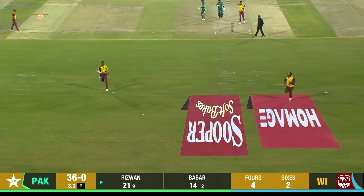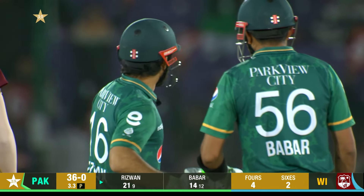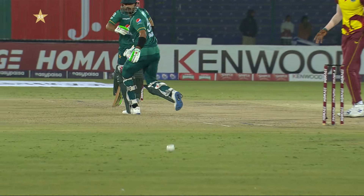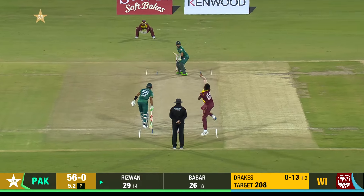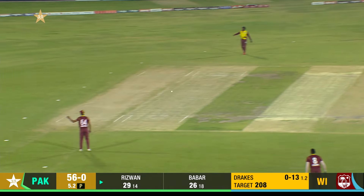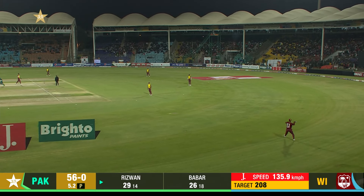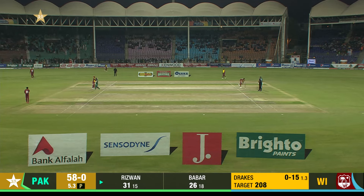That's beautifully timed. That's just pure timing — half volley, hasn't had to do much apart from lean on this. Rizwan quite wide at mid-off. I just think it's wonderful because it's asking Babar and Rizwan to set a higher tempo in this power play.